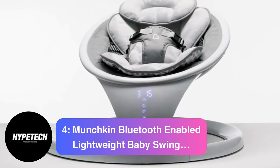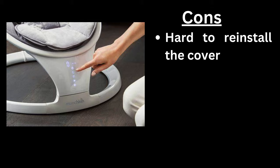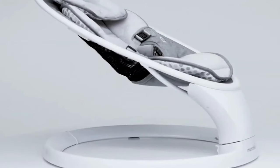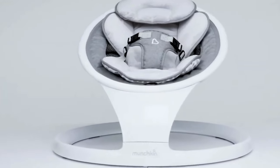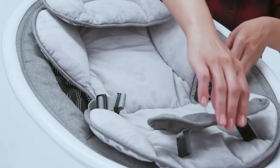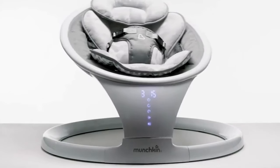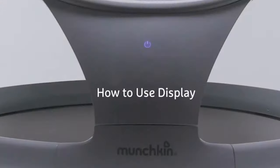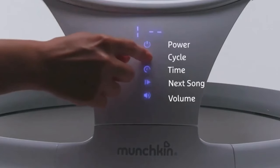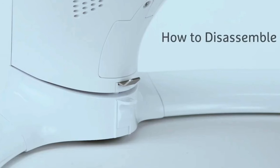Coming in at number 4, the Munchkin Bluetooth Enabled Lightweight Baby Swing. Pros: collapses, small footprint, great sway, easy touchscreen control, AC cord included. Con: hard to reinstall the cover. Part swing, part bounce seat, part gift from the heavens. This slightly more affordable sway chair from Munchkin has quickly become a user favorite. It's light, portable, and collapses for easy storage. It also mimics the gentle sway of a mother's arms and has Bluetooth connectivity. Everyone I've spoken with who has this says it's a game-changer. They also love that it's powered with an AC cord, so you never need to worry about charging it. Very few high-tech baby swings are this versatile — Munchkin is leading the pack with this model.